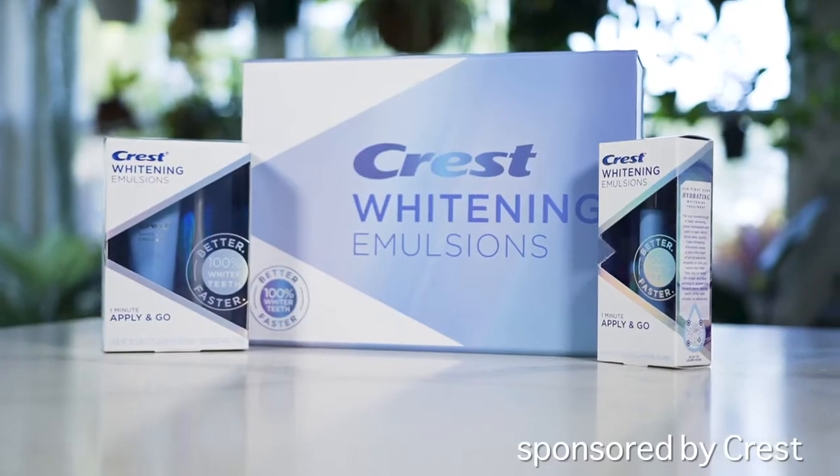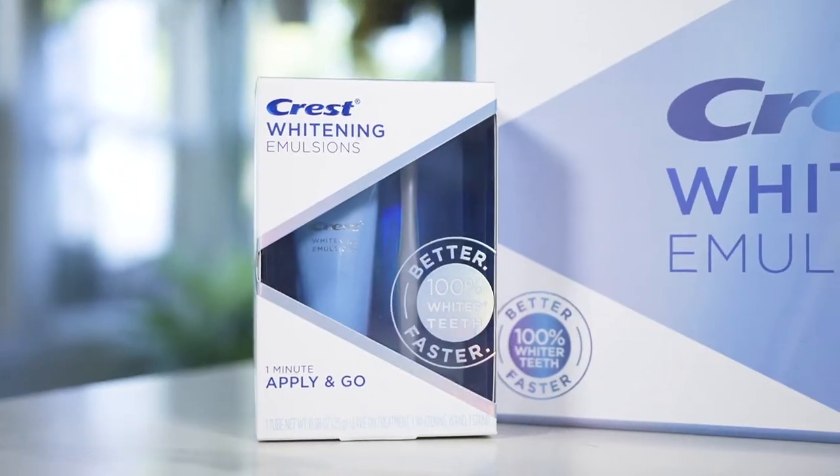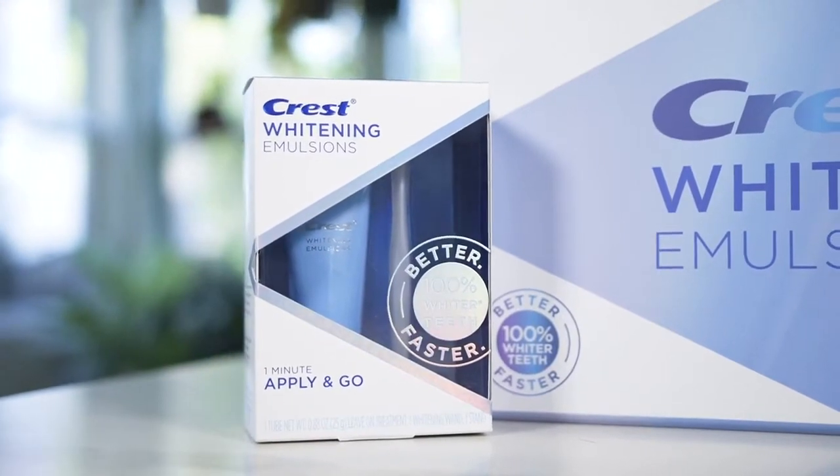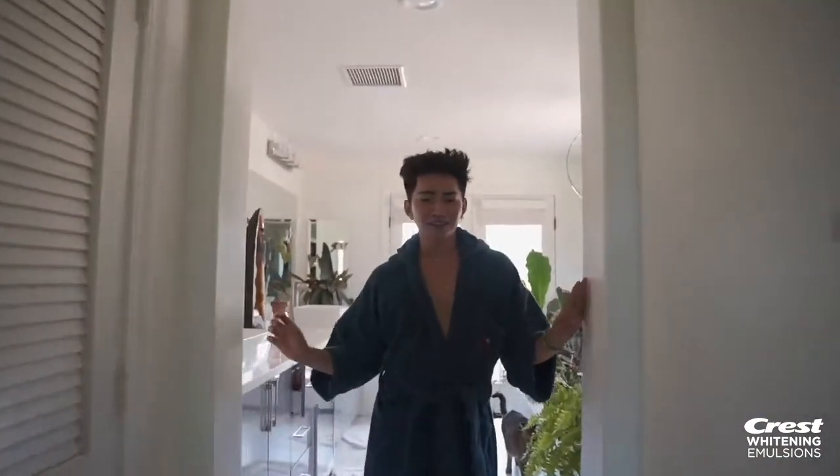I am getting ready for my very first Zoom date! I just want to say thank you so much to Crest for sponsoring this video. I've always used Crest, so it feels so cute and surreal to be working with them. Alright, for the very first step you obviously have to be clean.